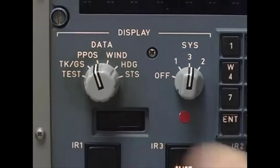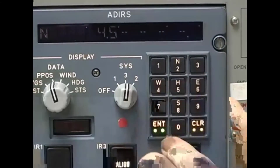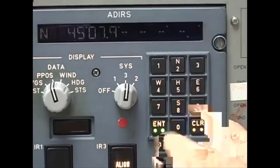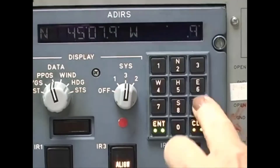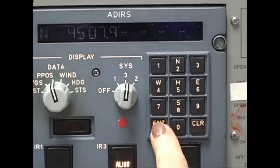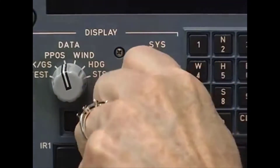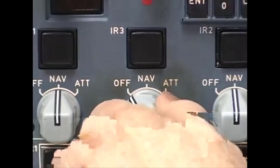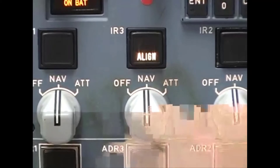Now enter the aircraft position. A valid entry of latitude and longitude will be transmitted to all three ADERUs, regardless of the setting of the system display switch. However, the ADERUs must be set to NAV on the CDU and must be in align mode to accept position data.